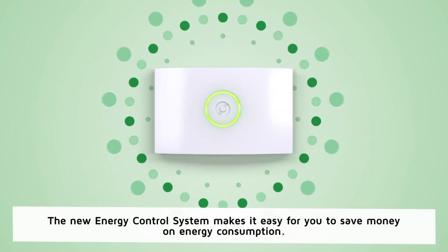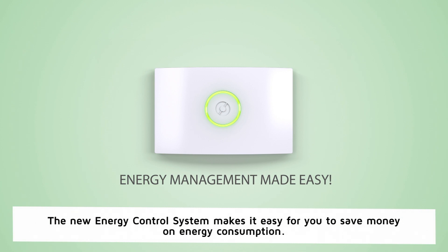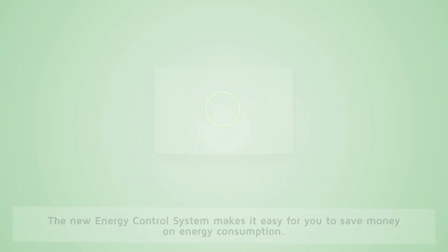The new energy control system makes it easy for you to save money on energy consumption. Please contact your local dealer for more information.